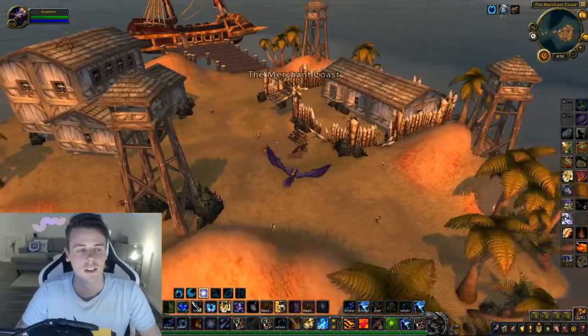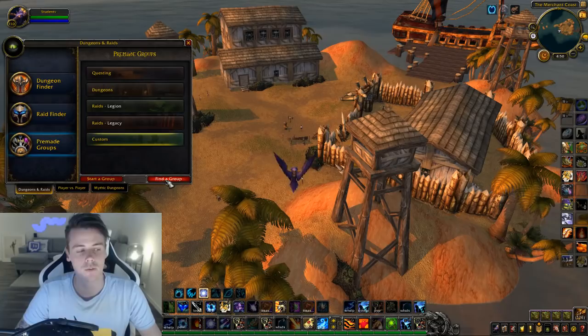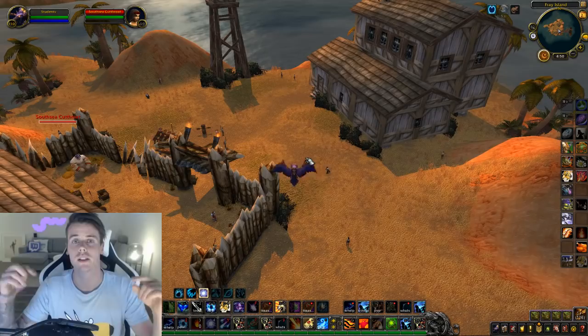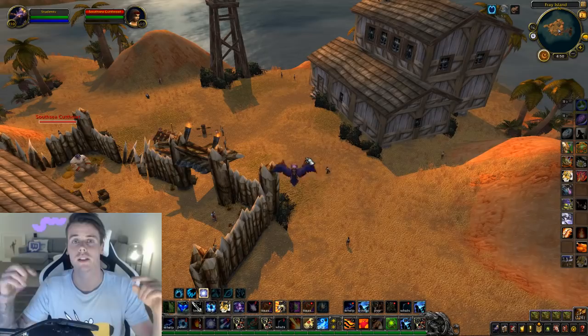Definitely go into premade groups like Startup Farm. Go into my Discord, look for people, grab a couple of friends, go out, kill these mobs, and hope that you get one of the sets. I'll also list the names of the sets down in the description, so if you're not using Loot Appraiser or anything like that, you'll know what you're looking for if you get something good.